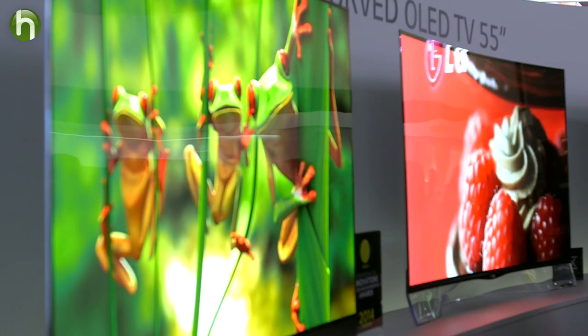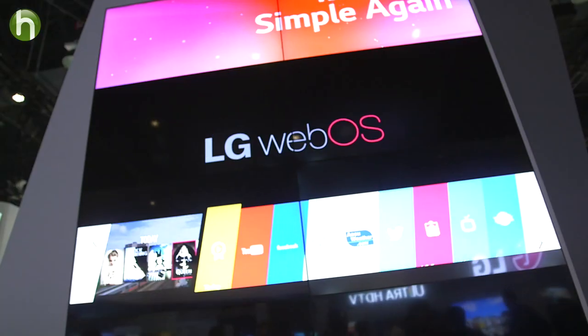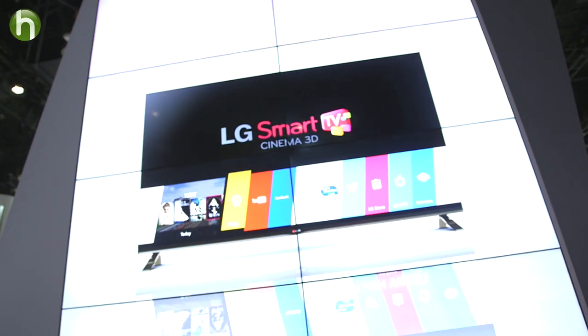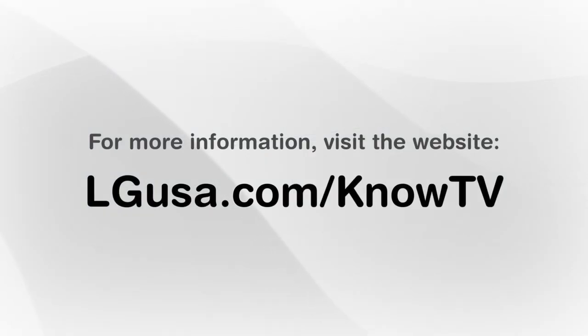If you decide to go the smart TV route, first make sure you find one that's easy to use. Once you're set up, there's a world of awesome media content right at your fingertips. I hope this has been helpful — thanks to Bob for his insight, and thanks for watching. Have a great day.